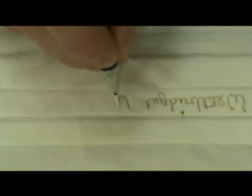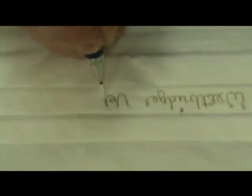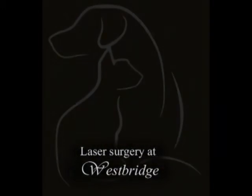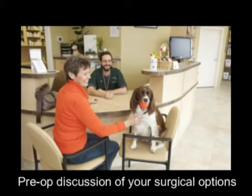Imagine how effective this would be when removing a tumor that is in close proximity to a major blood vessel. This flexibility is invaluable. When coming in for surgery at Westbridge, we will go over all your surgical options.